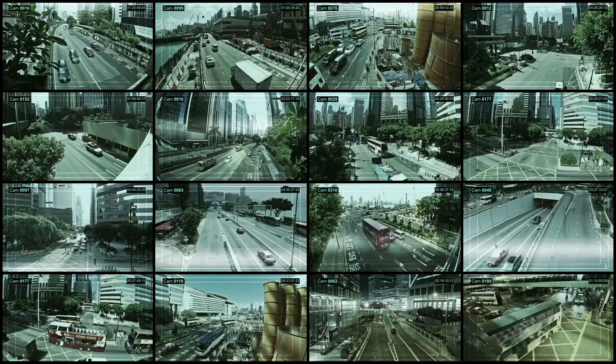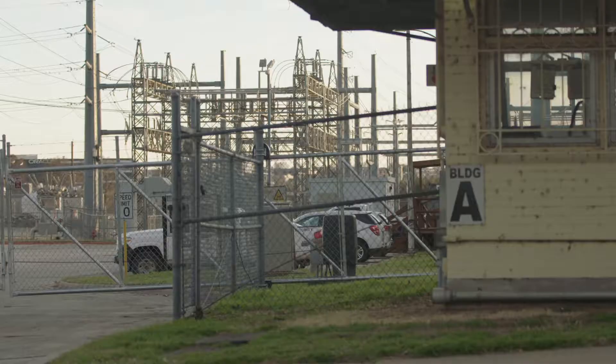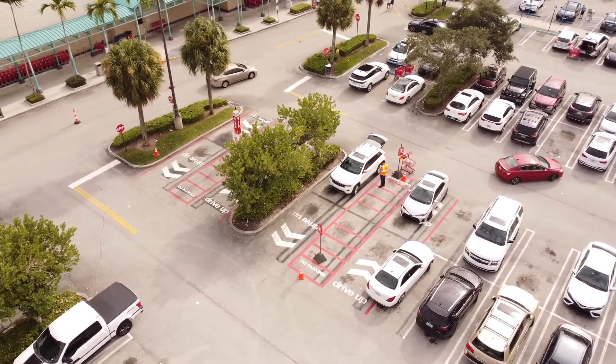Monitoring of vehicles has been an important objective in the video surveillance industry for many years. Parking lots and garages, warehouses, homeowners associations, critical infrastructure, roadways and toll roads, and now increasingly popular with curbside pickup locations.